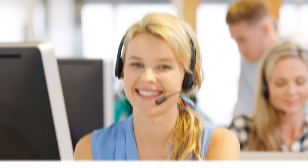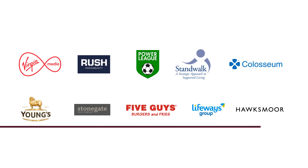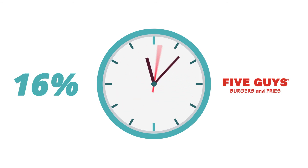Speak to us to find out why over 100 brands already use Access Maintain, and how we reduced 5 Guys' property maintenance admin time by 20%.